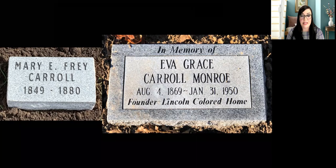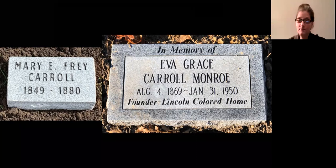Bill is asking: did the Lincoln Colored Home have students that went to Lincoln School, and if not, where did the kids go to school? They did go to Lincoln School — that's where they went, about a block away.